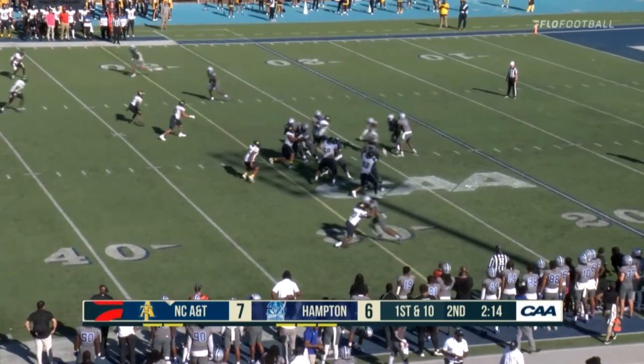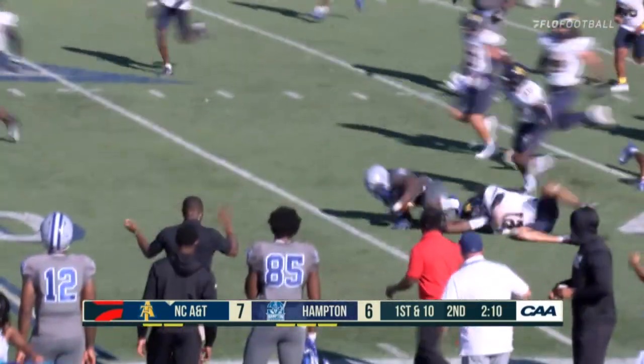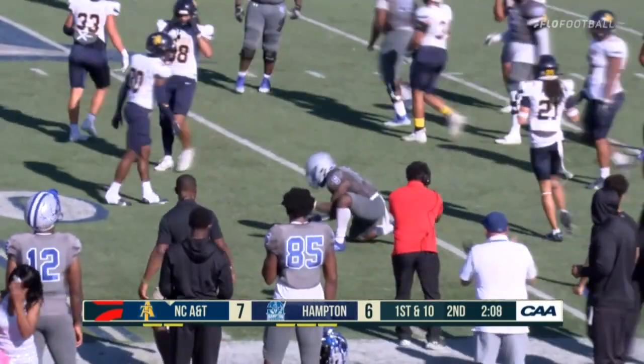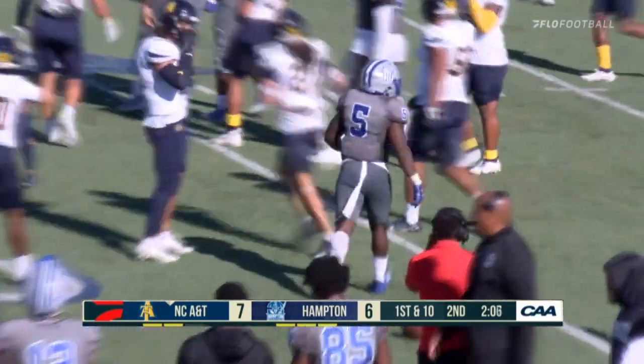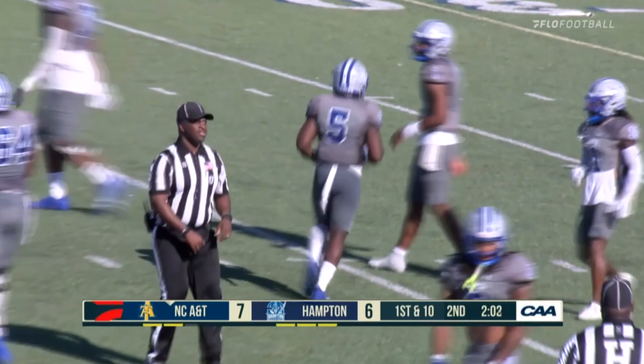Zealous claps his hands twice. Straight handoff — breaks it. Great run. Elijah Burris finds a hole off the left guard. Gain of 12, first down — Pirates.